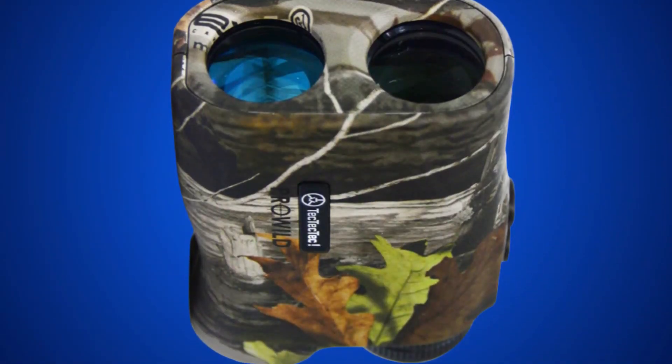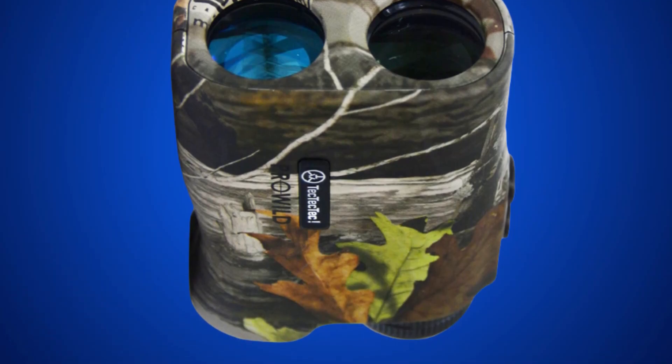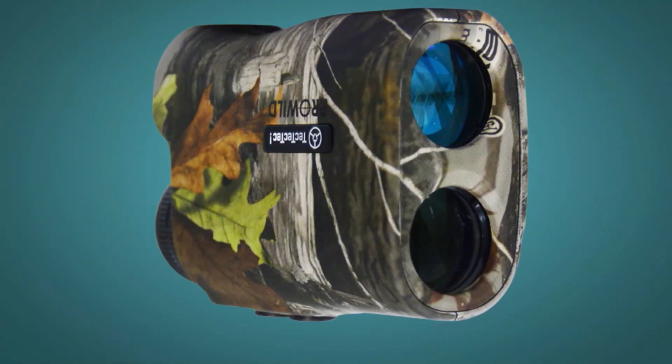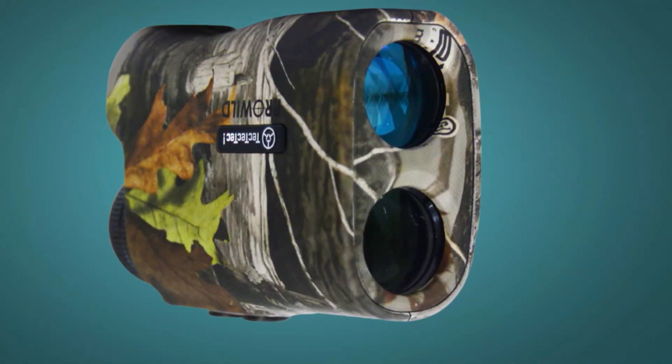The overall build design is optimal for the hunt — it's lightweight at just 10 ounces and shouldn't struggle to fit in most pockets. Unfortunately, low-light scenarios will be a real problem for the Pro Wild. In all other categories, though, the Tek Tek Tek performs admirably.